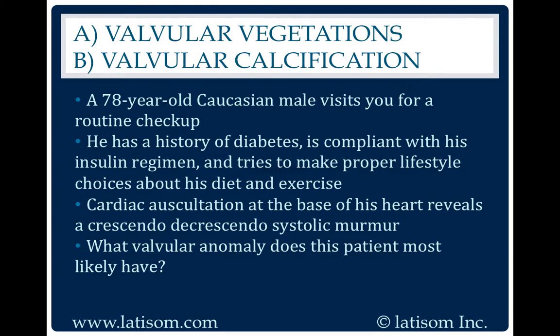Valvular calcification. This patient has aortic stenosis. A crescendo-decrescendo systolic murmur is a common finding in this disorder.